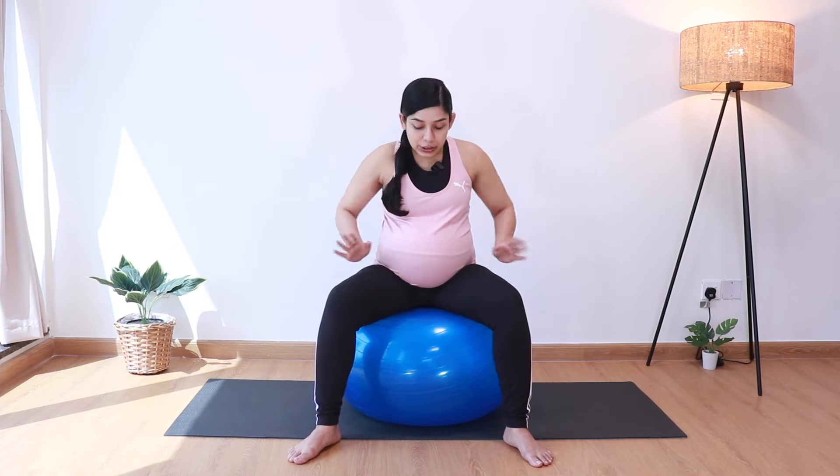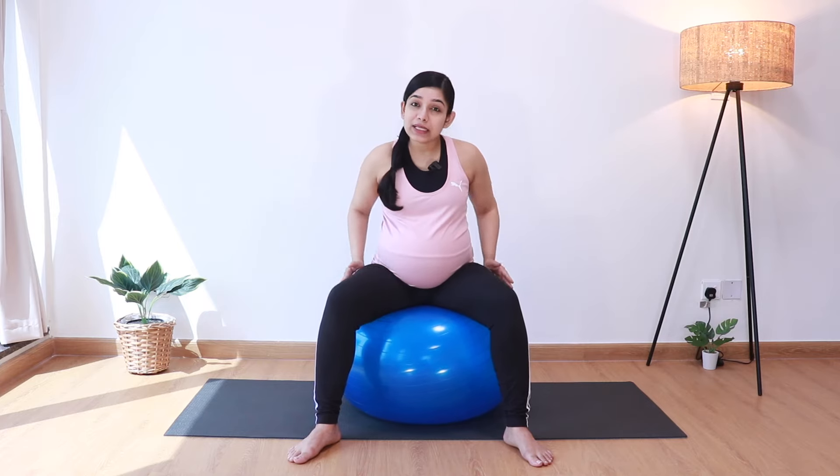These exercises are great for creating mobility in the pelvis, creating more space in the pelvis, as well as helping engage the baby. Ideally you should be doing them for about 10 minutes on a daily basis starting week 32. One thing to remember is to get the right size of the ball when you're doing these exercises. So when you're sitting on the ball, your hips should either be in line with the knees or slightly above the knees.